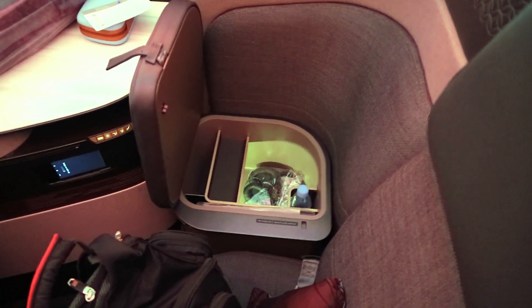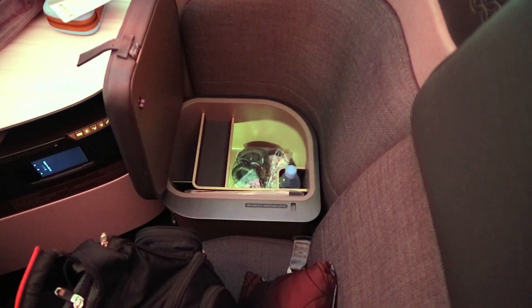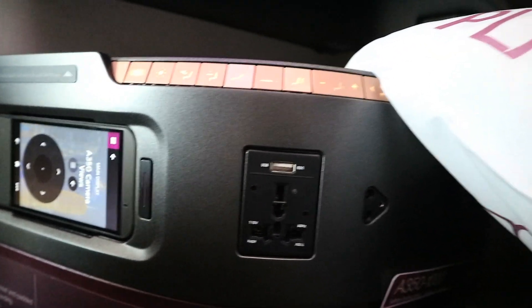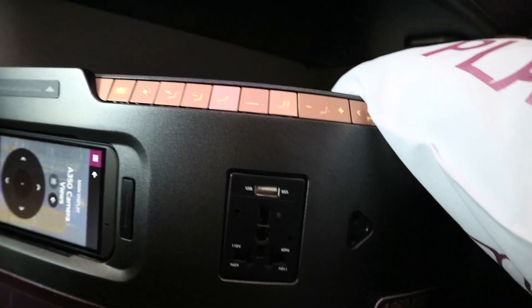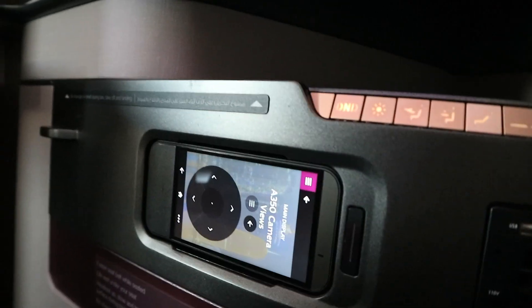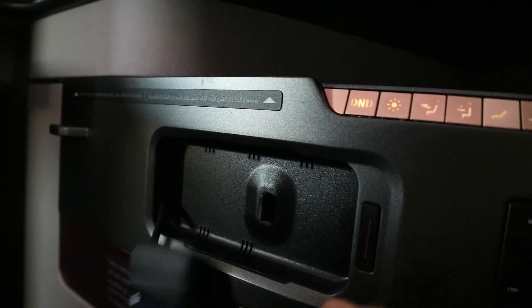As you can see, the side seat lifts up and you've got storage underneath, where the bottle of water and the headphones live. You can also put some other things in there. There's plenty of power - that triangular thing just to the right is for headphones, then you've got USB and the power socket. And next to that, the touch screen handset, which can be pushed out.